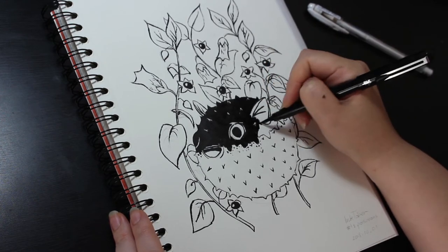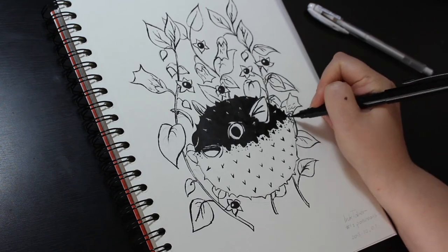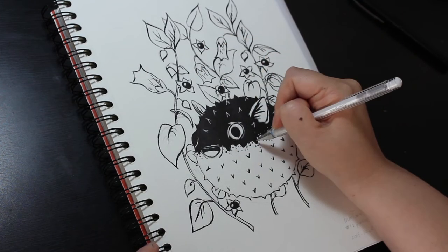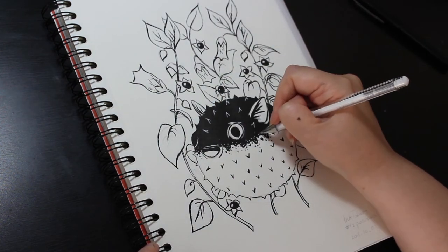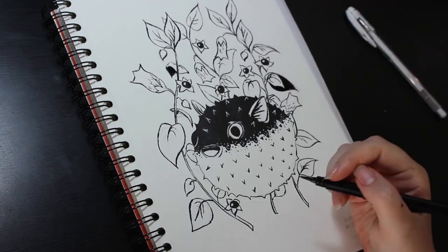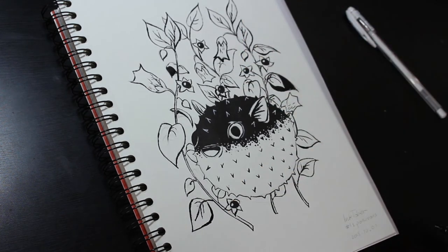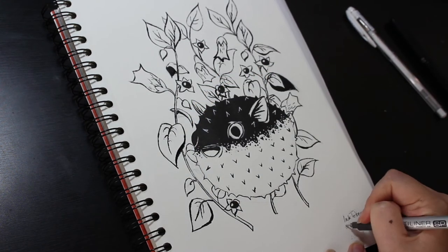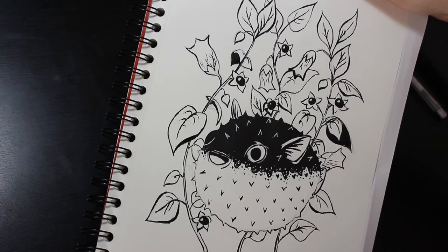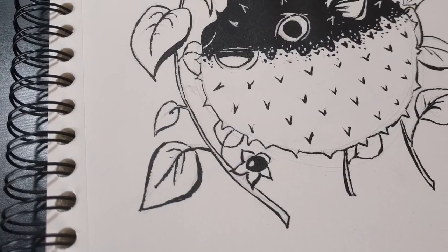You can use traditional media, digital, whatever you like, and draw whatever you like. And my puffer fish is now done! If you liked this video and my little puffer fish, please give it a thumbs up and it would mean the world to me if you'd subscribe as well. Thank you so much for watching and I'll see you in my next video. Bye!